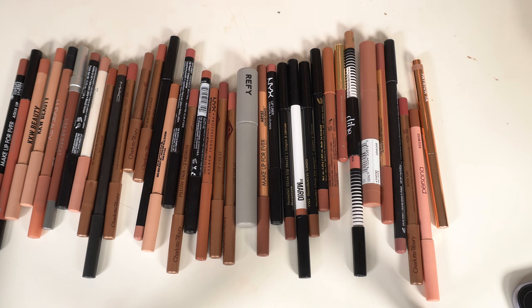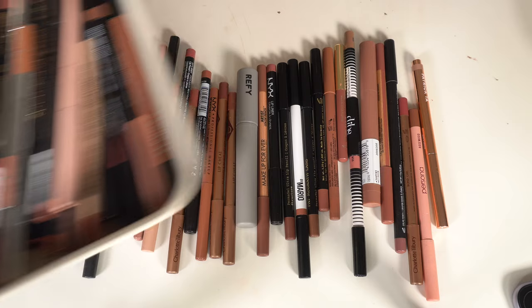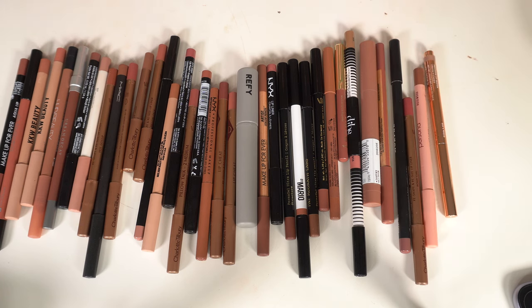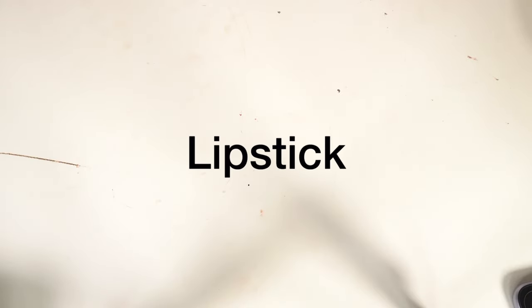These are staying, these are going. I missed the numbers for lip gloss because there are so many everywhere — I'll give the final count at the end or add it as an overlay. Now finally for lipsticks — I'm going to be really ruthless here. Lately I mostly wear lip liner with a gloss or lip balm, so my lipstick wearing has been few and far between.